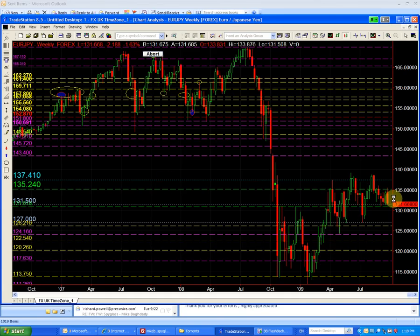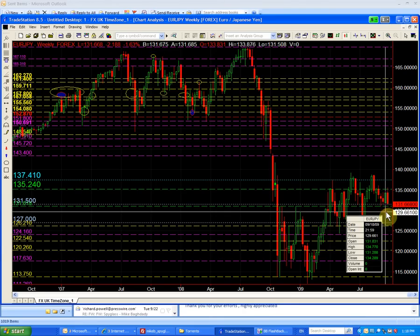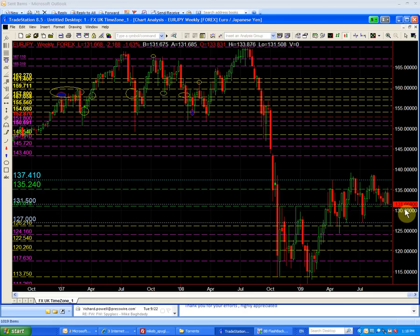Our buy was above 135.24 — it failed and traded below the prior week's low. Our short on the euro/yen would have been below 135.00, or below the prior week's high of 134.77. The week closed at 131.66 — that's a 300-point gain on the euro/yen to the downside on the short trade.